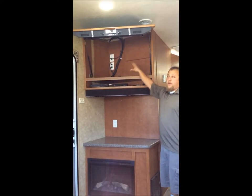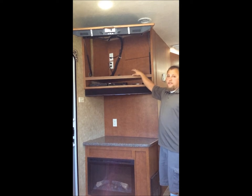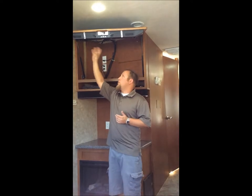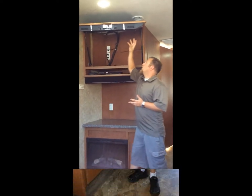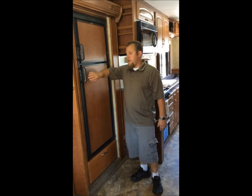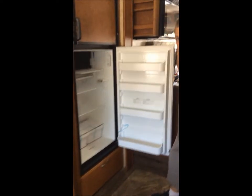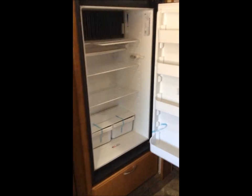This gives great storage back here for DVDs, and then the other really nice feature is that if you ever want to add anything new to this TV you have access to the back. This is a six cubic foot refrigerator — we gave you eight. Use that extra space to make sure you've got plenty of food for your nice trip.